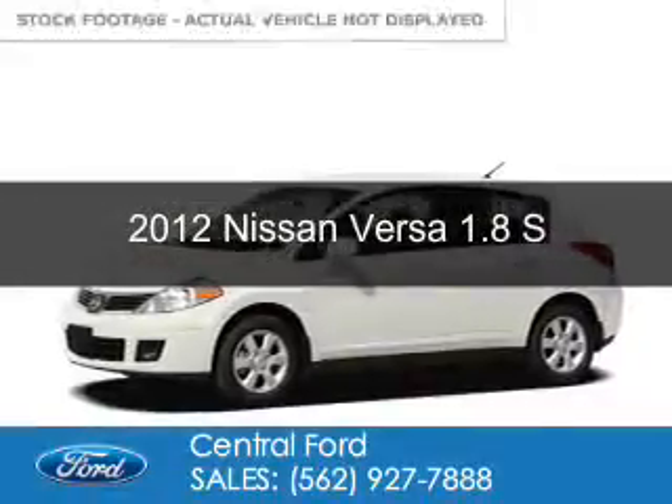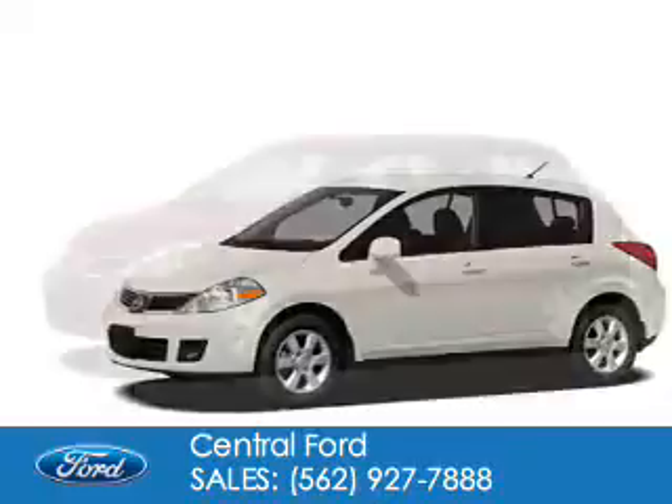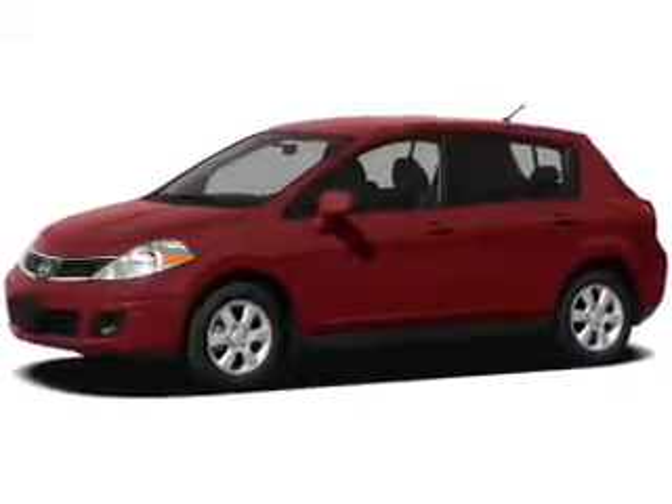This is a used 2012 Nissan Versa. It's powered by front-wheel drive, a 1.8-liter four-cylinder engine, and a four-speed automatic transmission.